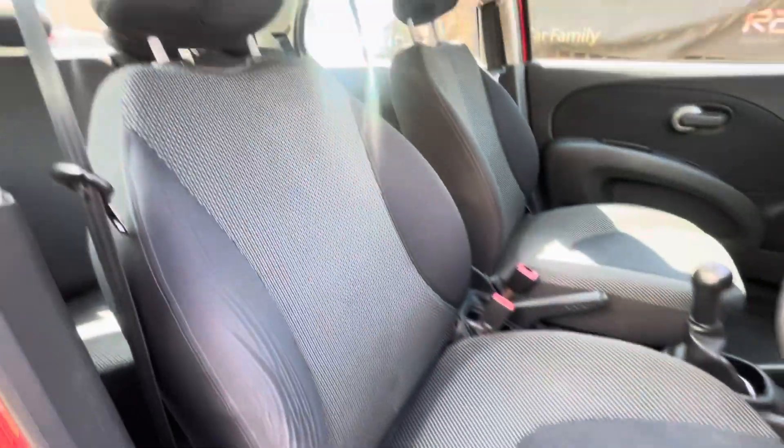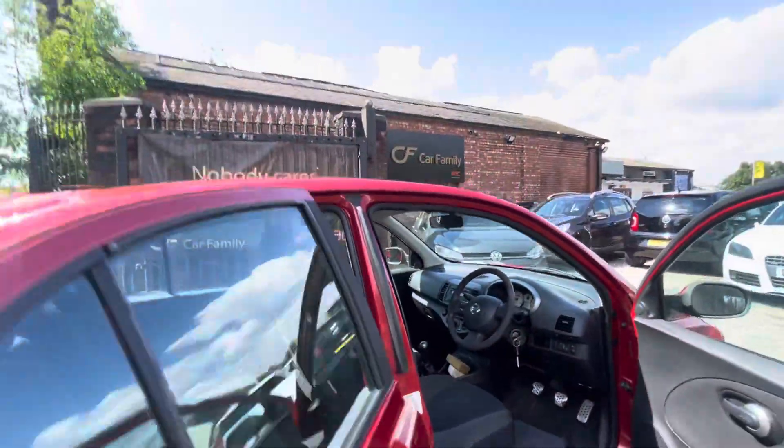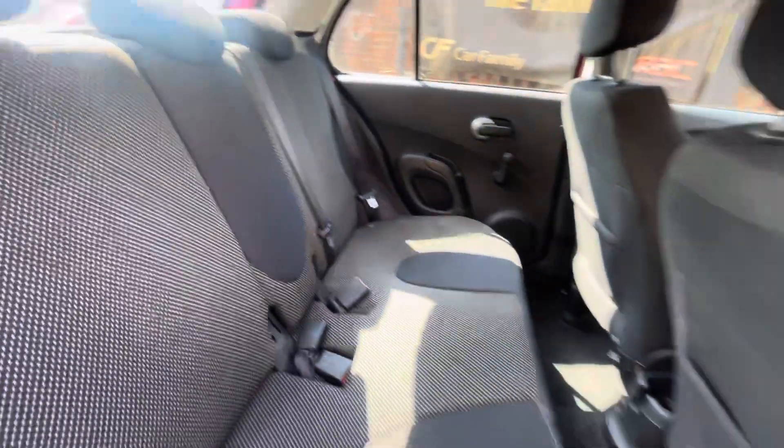It does have Bluetooth connectivity as well, so you can answer your telephone calls in this one, which is a great bit of spec for a 2008 car to have. You can't play your own music through that Bluetooth just to let you know. As you can see, really nice condition on the interior.